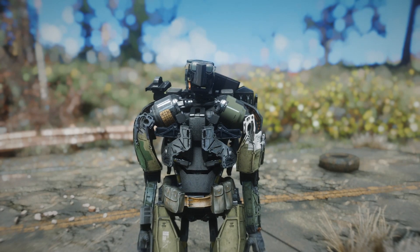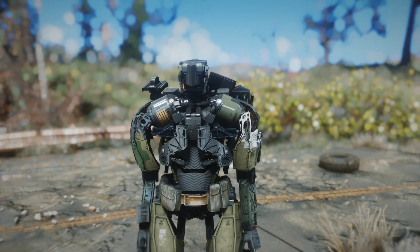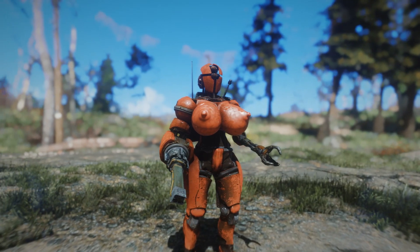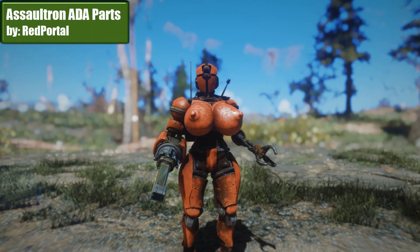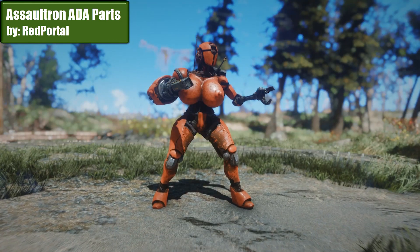Ikari always reviews such boring mods, but here I have discovered something really amazing. It is called Ida Parts and is a great upgrade to your automatons.